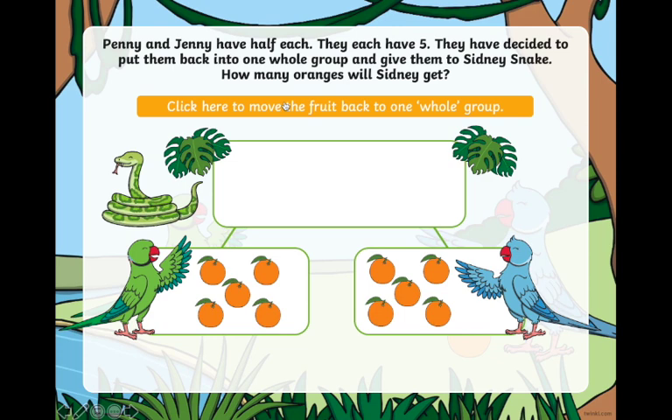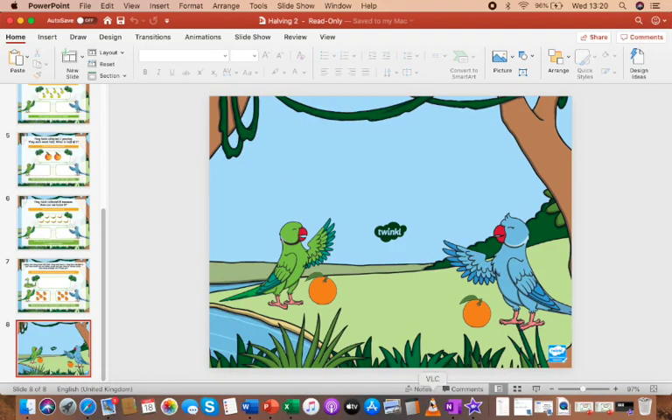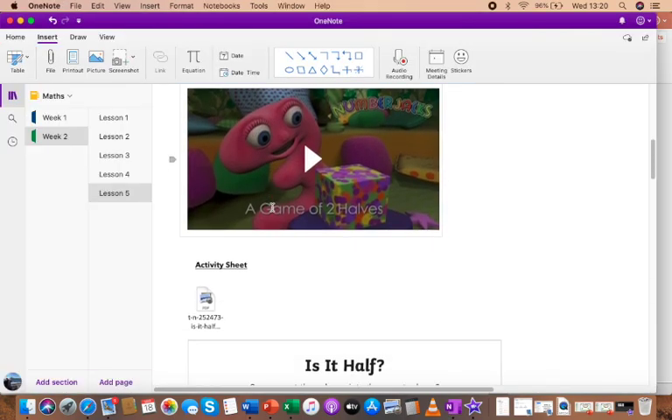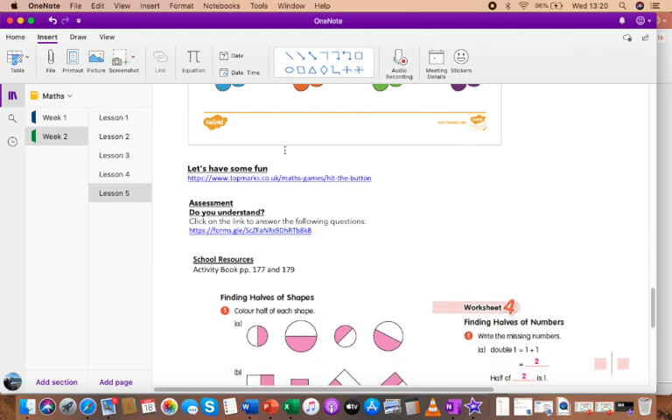You can continue to do the PowerPoint on your own and complete all the examples. Remember there are also activities in the OneNote page — Number Jacks video and some activity sheets for you to complete. There is also a fun online game to play, and remember to click on the link to answer questions and complete the assessment. Asalaamu Alaikum and good luck!